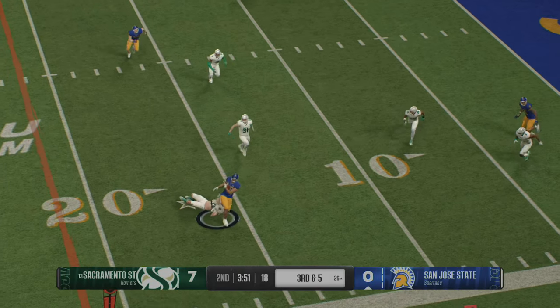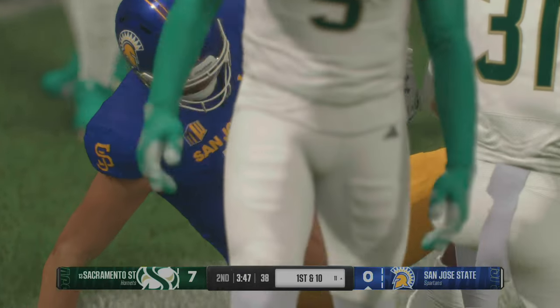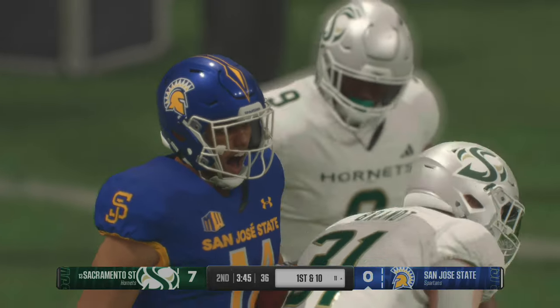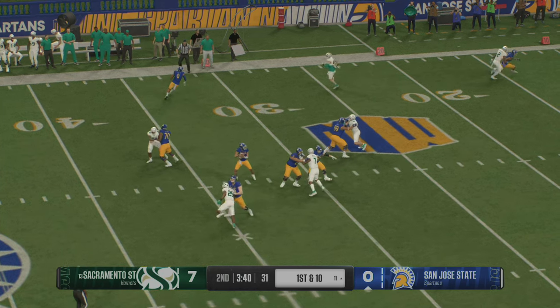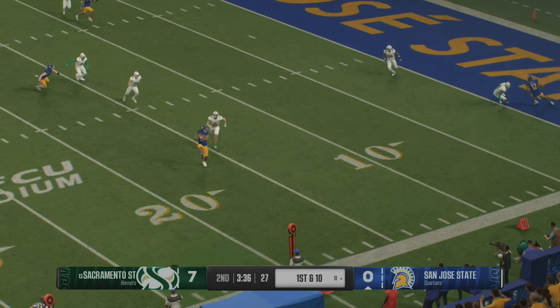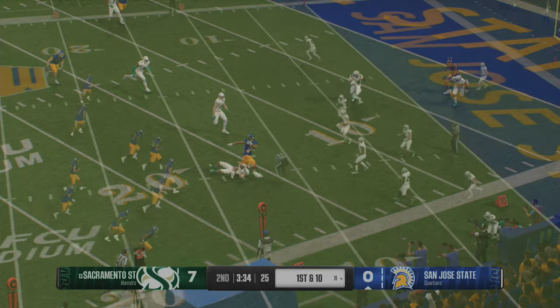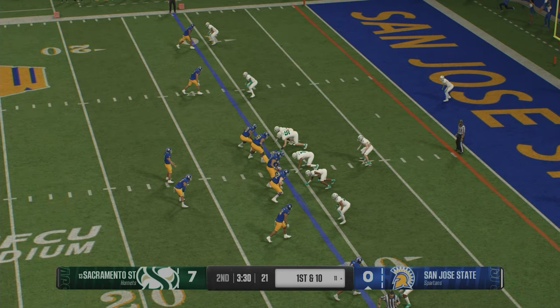Unloads to the right — he makes a catch. Tackle was made after the first down. Look, that wasn't a touchdown, but that was a massive play for this offense. They needed some momentum. They needed to find a rhythm, and what better way than converting on third down? Awesome job by the quarterback getting through his progression. The Spartans with first and ten.